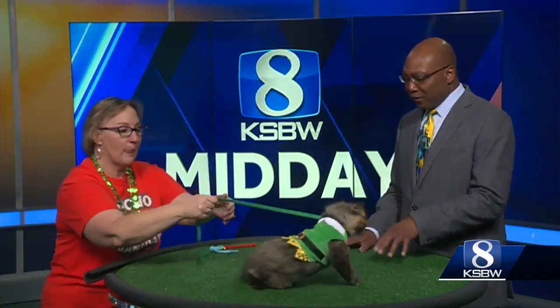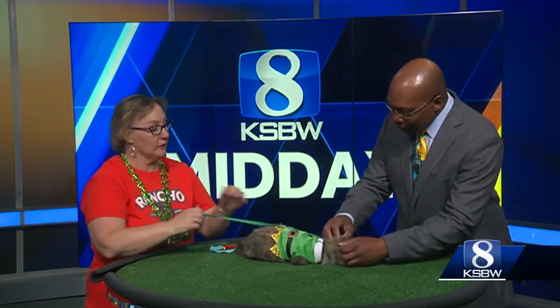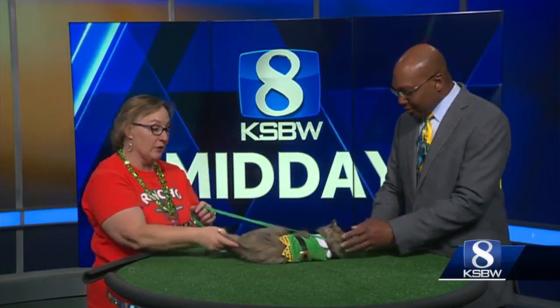Did she come by herself or was this a litter? She came by herself. She was found in Salinas on Laurel Drive, which is awesome since that's my name also. She has been at the animal shelter, she's been spayed, she has all of her shots, and so if somebody comes to PetSmart this afternoon, she'll be ready to go.